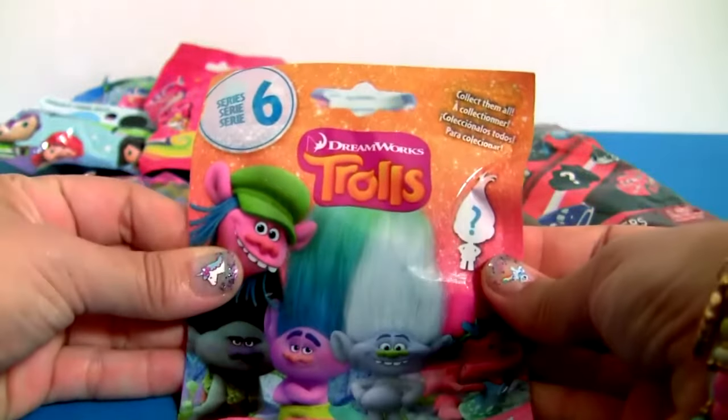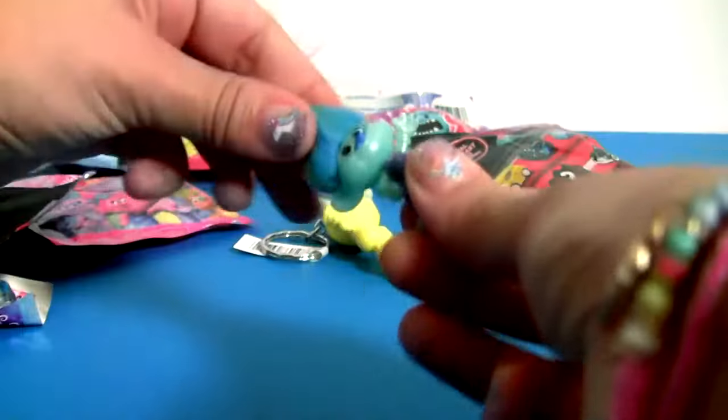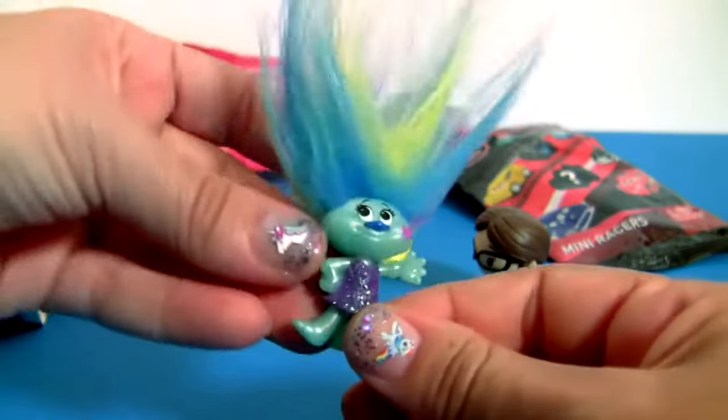Trolls, Series 6. This is DJ Suki! Super colorful and sparkling!